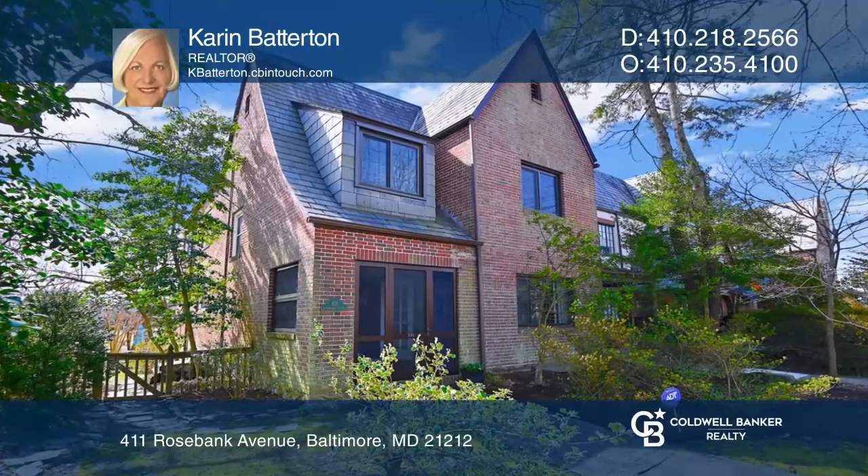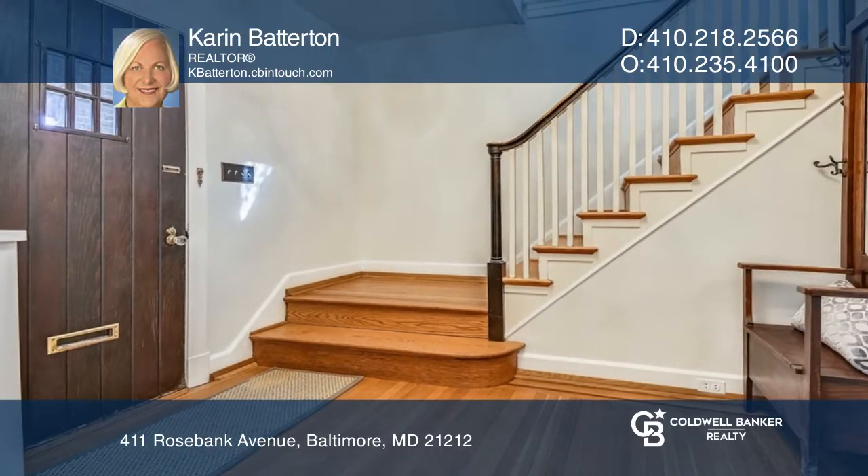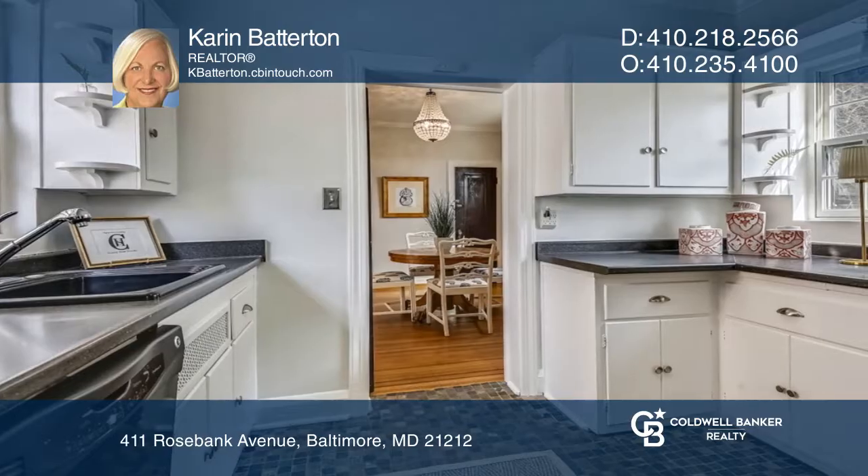This charming end-of-group brick townhouse features hardwood floors, updated electricity, central air conditioning, newer windows, glass block windows in the basement, and a screened porch.